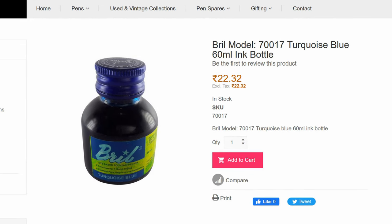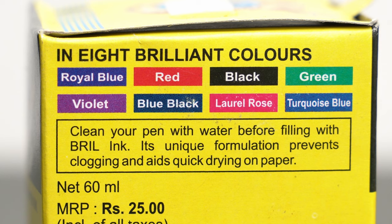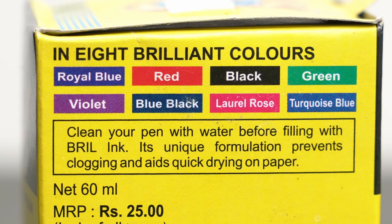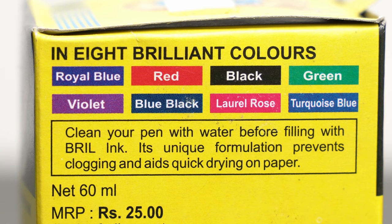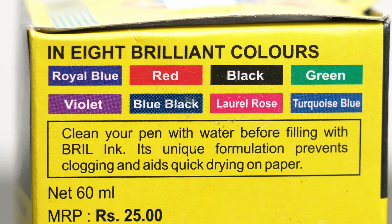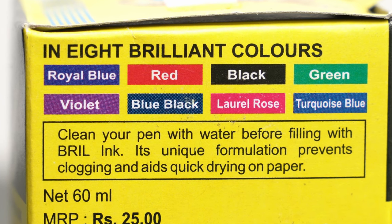But the shipping charges are pretty hefty, so it doesn't make sense to just order a few bottles of ink. On the side of the box, they list the eight colors of ink that the company makes. And I have all of them to show you except for the red and the laurel rose, which are both pinkish and didn't really interest me, and the blue-black, which I just couldn't find.